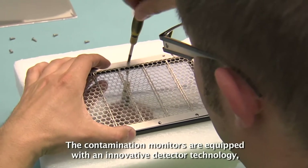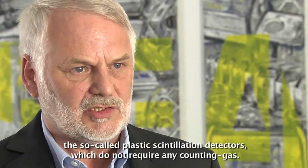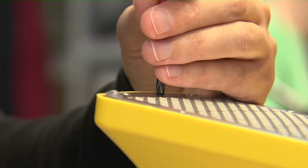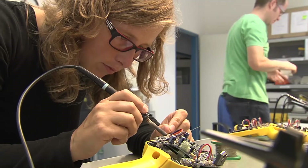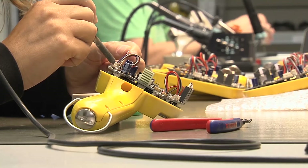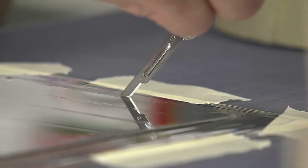The contamination monitors have an innovative detector technology called plastic scintillation detectors that don't need any gas. All our contamination monitors are based on the detector technology of the thin layer plastic scintillator. The COMO measures alpha, beta and gamma radiation.